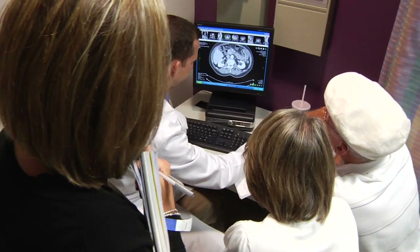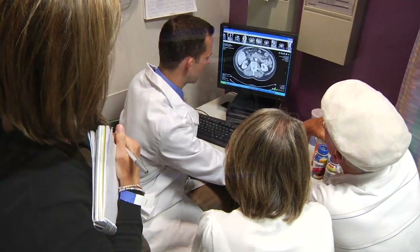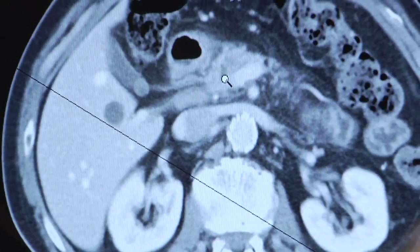This has a lot to do with where the tumor is, the type of malignancy you have, the medical conditions you have. And if you are a candidate, we offer the laparoscopic approach, and if you're not, we give you the best operation possible for the type of pancreatic disease that you have.